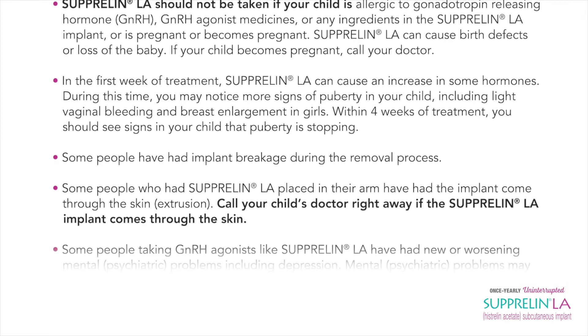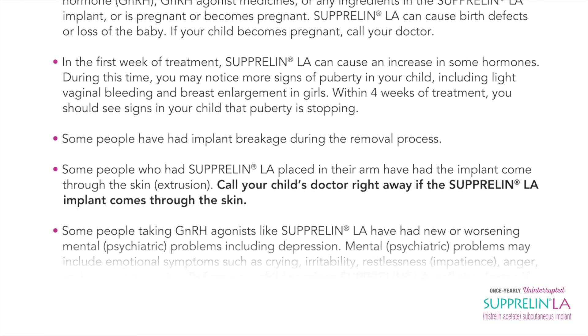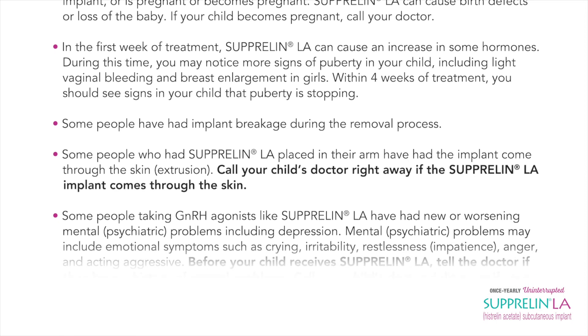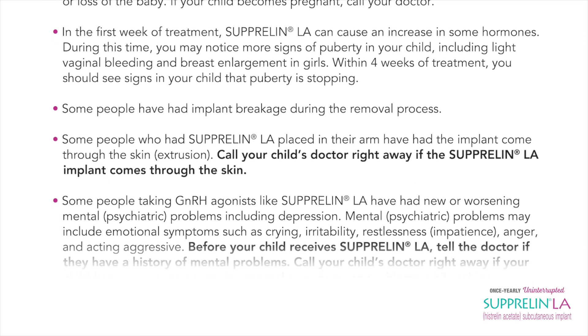Some people have had implant breakage during the removal process. Some people who had Suprelin LA placed in their arm have had the implant come through the skin — this is called extrusion. Call your child's doctor right away if the Suprelin LA implant comes through the skin.